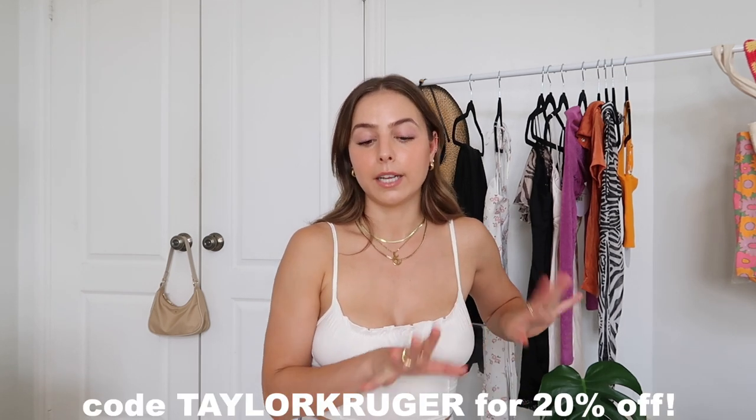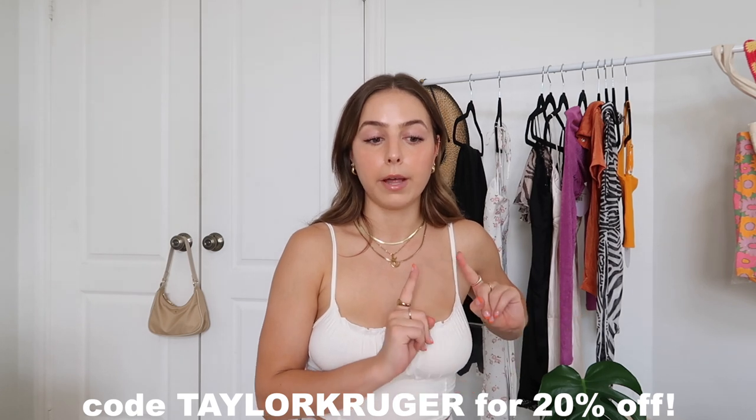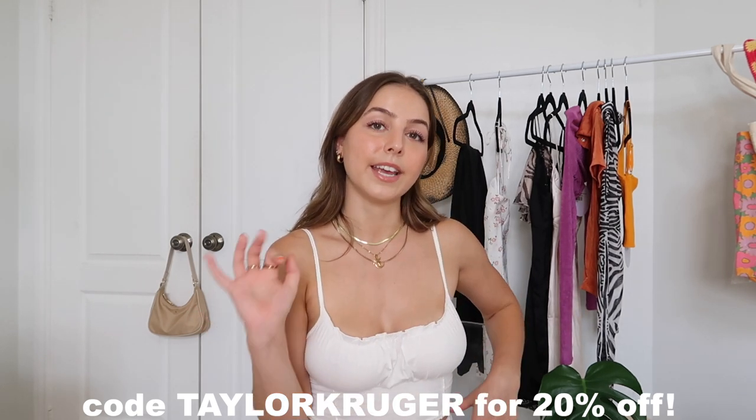And that is everything I picked up from Princess Polly this month. Thank you so much Princess Polly for working with me on this video — I am never disappointed. These are all too good. If you guys want to purchase any of these, they will all be linked in the description box with my sizing and you can use my 20% off code TaylorKruger — valid for one month after the posting date. If you want to see these styled IRL, make sure to follow my Instagram. I love you guys so much and I'll see you in a few days. Bye!